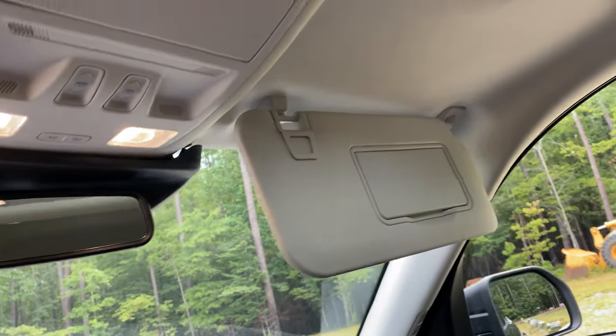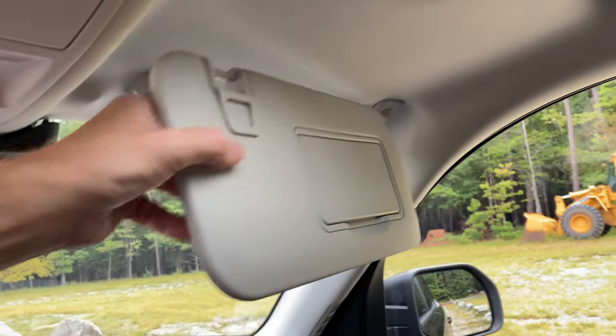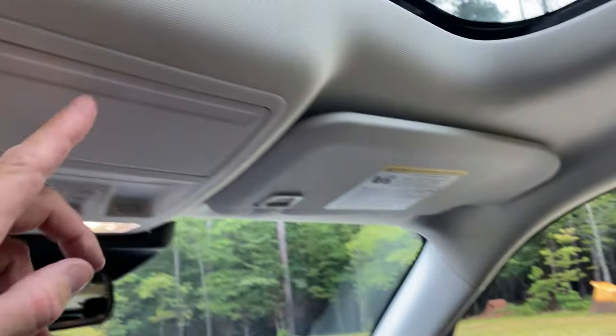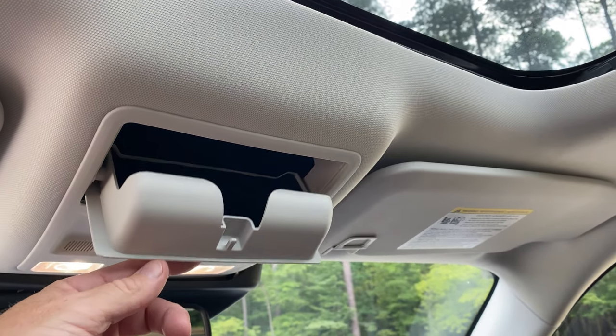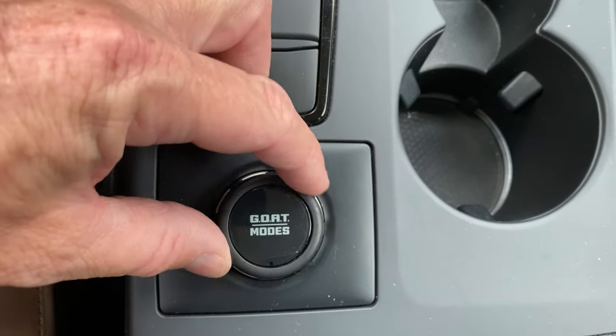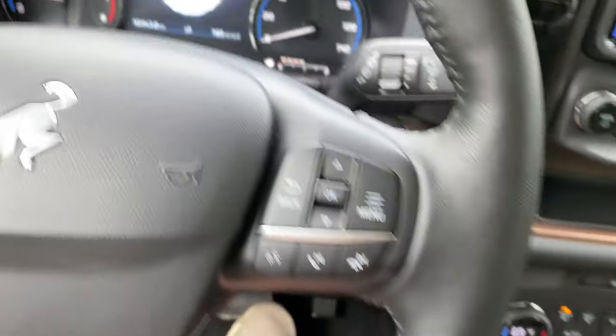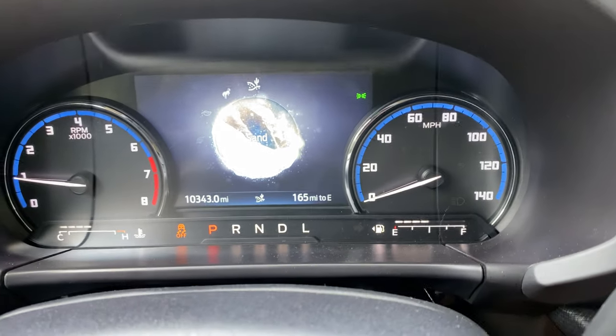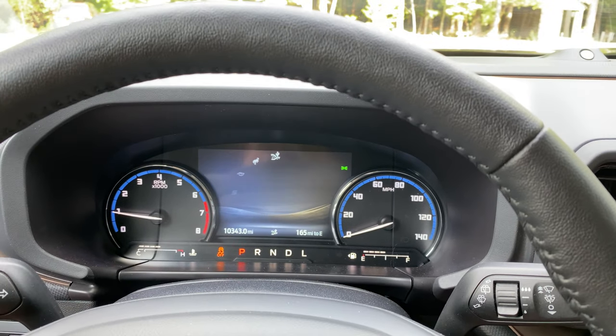There's also a non-LED lighted visor area with a slider to block out the sun. There's a sunglass holder up top too. The GOAT modes — five settings: Slippery, Sand, Normal, Eco, and Sport — let you choose better gas mileage, better acceleration, or better traction based on what you're doing and your preference. You just turn the dial to activate different modes.